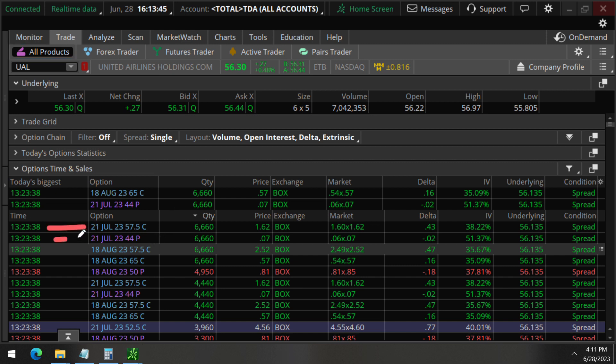This activity is all happening at 1:23 p.m. at the 38-second mark. There's lots of activity here going on. Instead of going through every single one, we'll go over generally what is going on. Let's take a look at the July 21s — focus on the July 21s here. This is the 57.5 strike calls, 44 strike puts. And there are also 52.5 strike calls here.